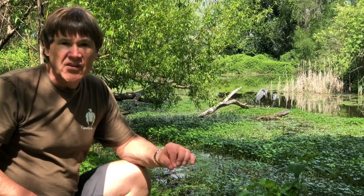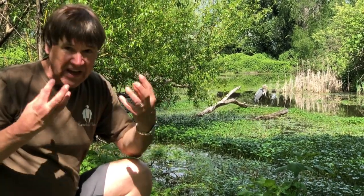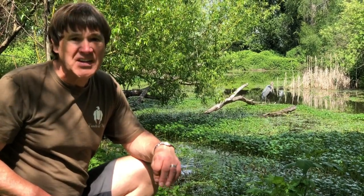Great Blue Heron's eyes are also very good at seeing at night. They have a large concentration of rod cells — the cells we have that gather light and allow us to see in the dark. So Great Blue Herons can be hunting 24 hours a day.